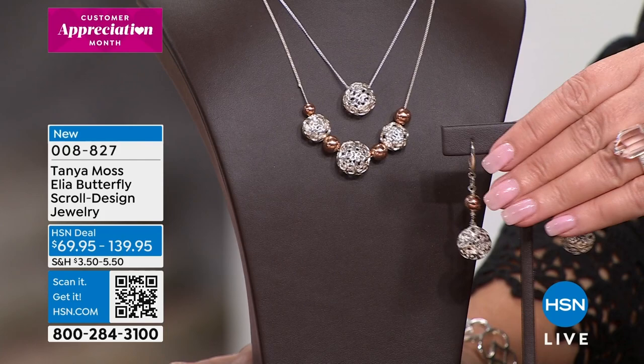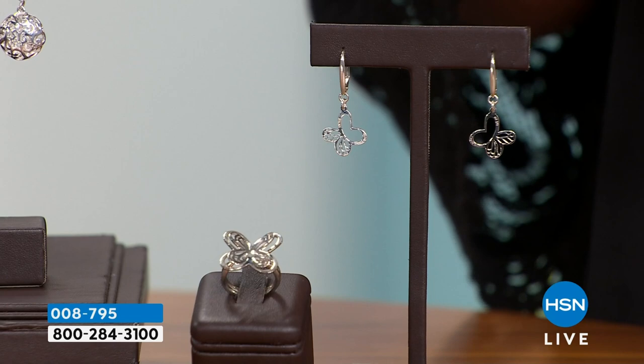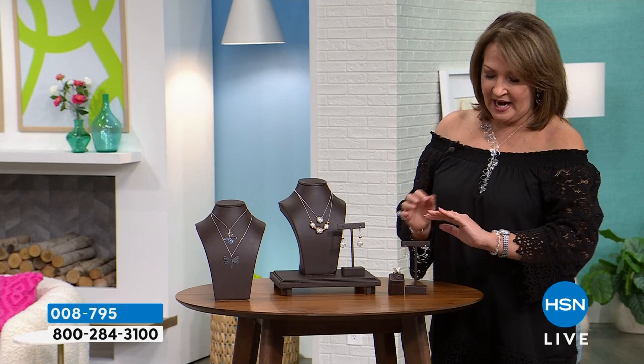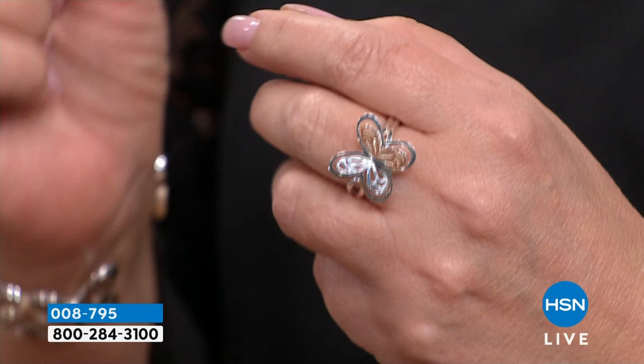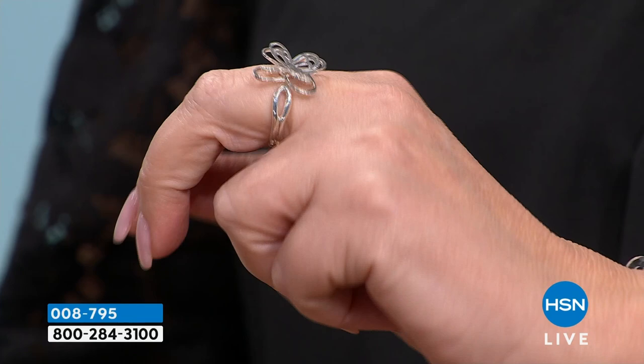And then we have this gorgeous Aurora ring — the one I've been wearing on my right hand. So this is like a butterfly in flight, frankly. You can wear it on any finger; it's so comfortable. These are dual size, which means you order a 5-6, a 7-8. This is the 9-10, which I love because I can put it on my middle finger, pointer finger, or even my ring finger because it is slightly sizable.